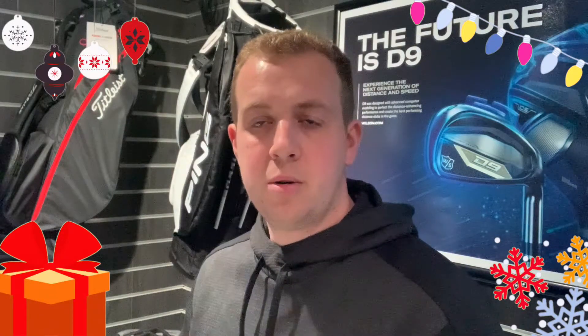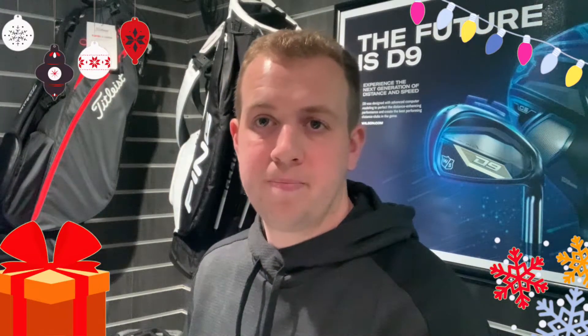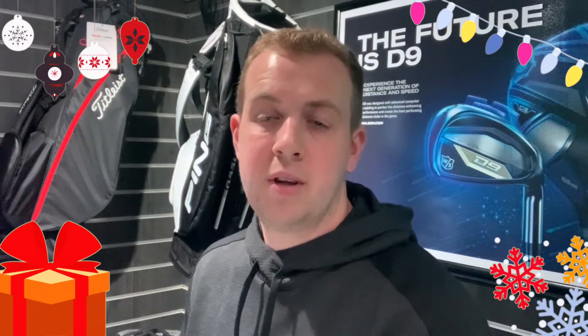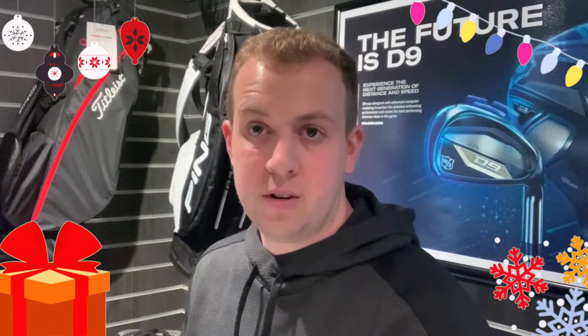Hi guys, welcome back. You're probably a family member that needs to get a gift for a golfer and they've probably got everything. So today I'm going to do a video for you to go through a little gift guide that's going to help you hopefully on the run up to Christmas get something that a golfer in your life really wants or really needs. Here are my top tips of what to buy the golfer this Christmas.